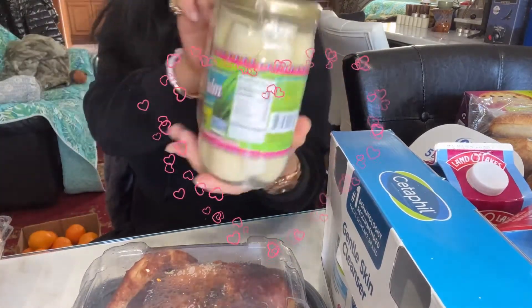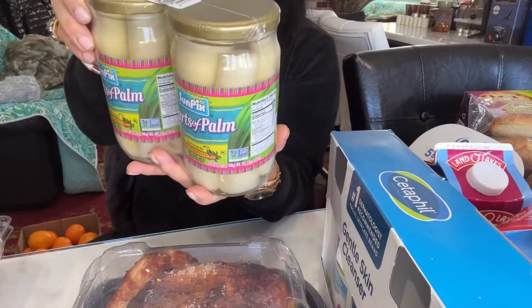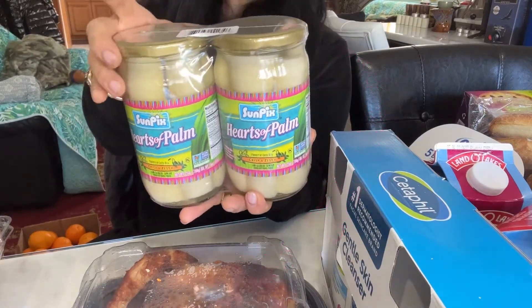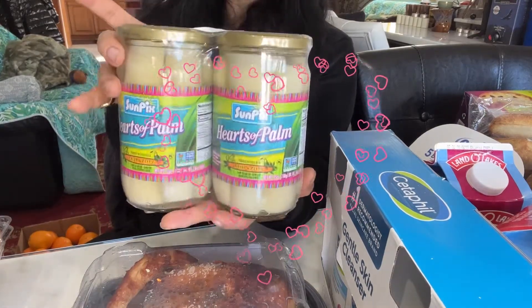This is a hot salad. Usually with the salad, you could eat pasta, you could eat whatever you want. You could just eat it as a snack. This is so good, so tasty, so healthy also.